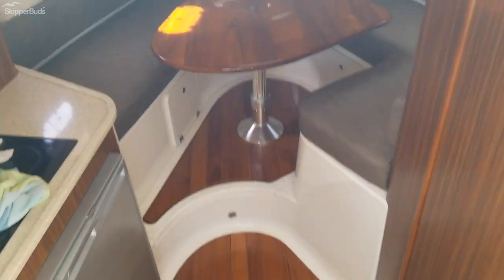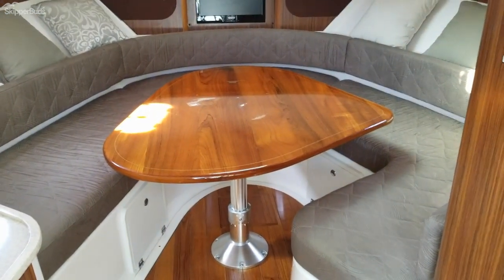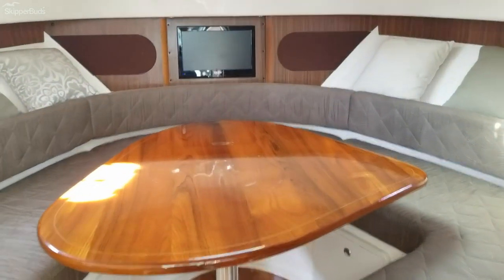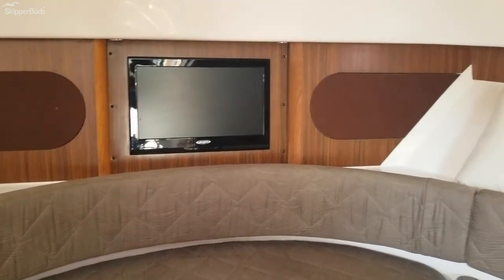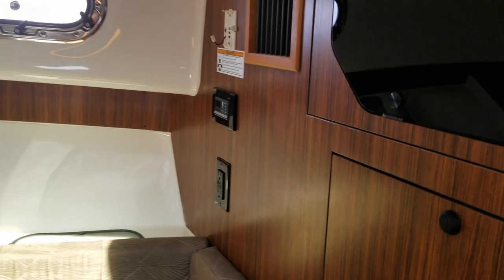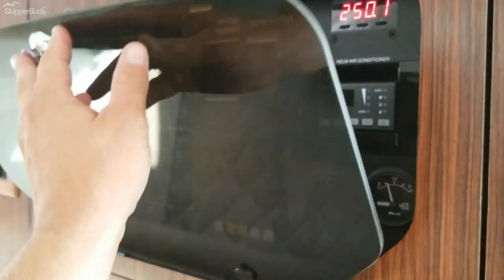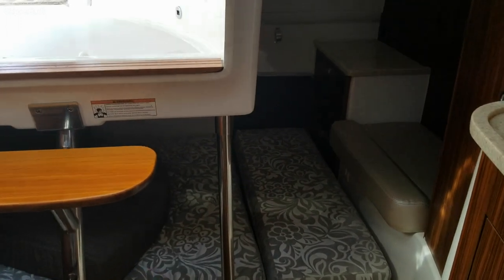Stepping down into the cabin, forward we have a convertible table slash bed in the V. We have a nice flat screen TV, climate controls, and the main power panel. It is also equipped with a generator. Nice spacious mid cabin.